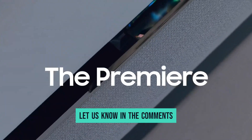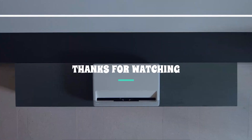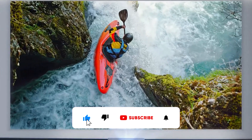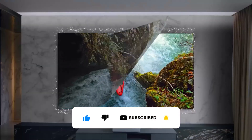Let us know in the comments which model looks best. Thanks for watching the video. If you found this video helpful, give it a thumbs up and stay tuned for upcoming videos by subscribing to our channel. See you guys in the next one.